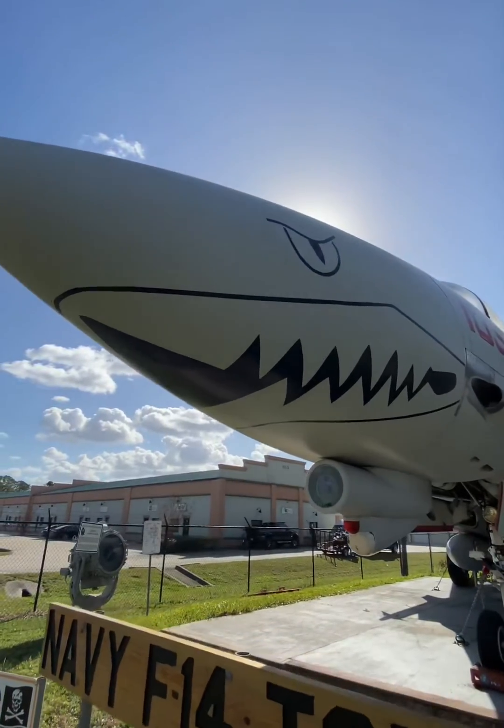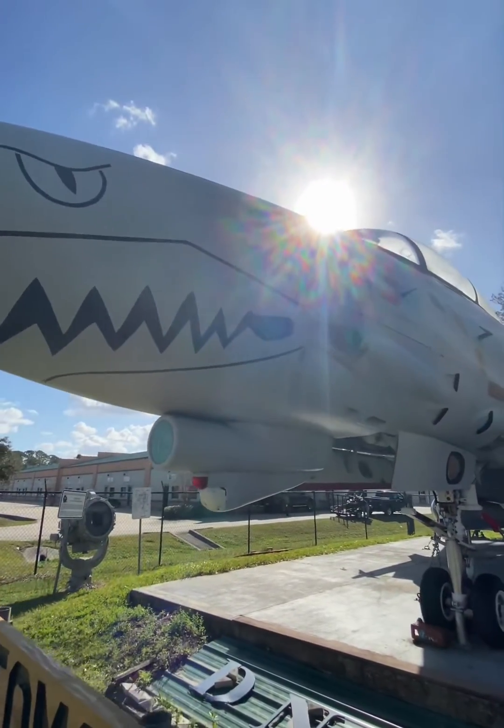This is an F-14B Tomcat, and I'm going to talk about how the Tomcat became known as the Bombcat.